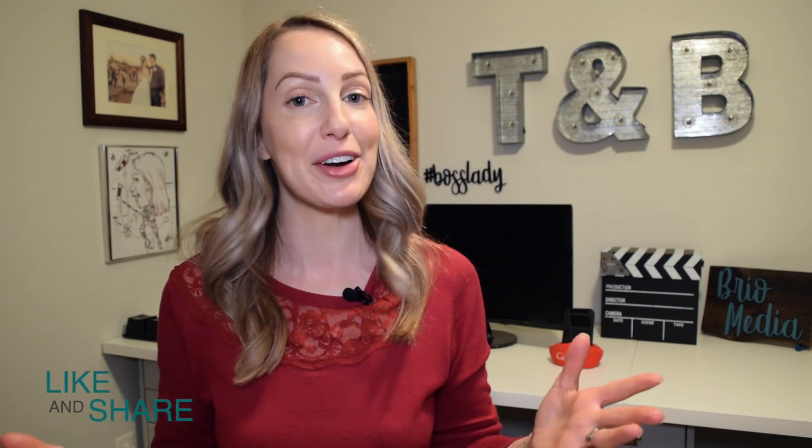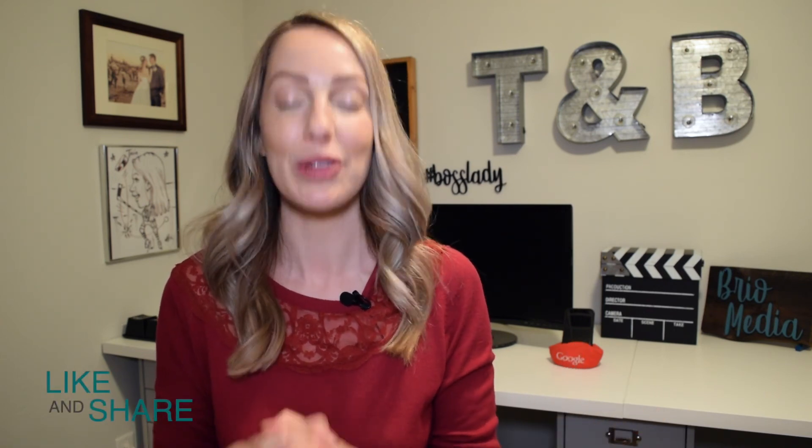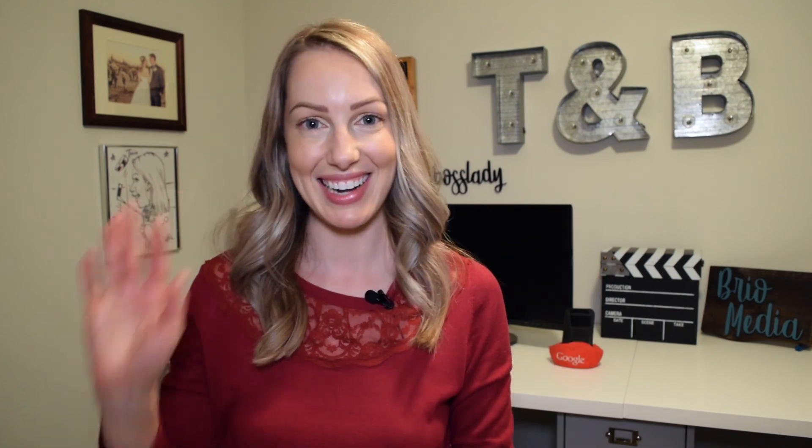As always, thank you guys so much for watching. If you liked this video, give it a like, a share, or leave a comment below. You can click right about here to subscribe to my channel, or somewhere up here for another video. Thanks for watching guys, see you next time.